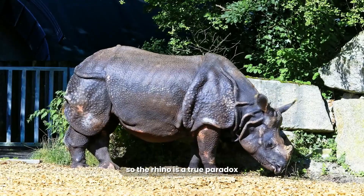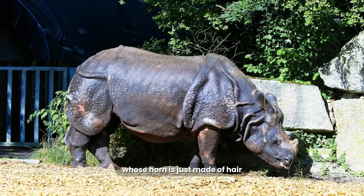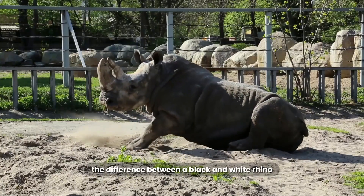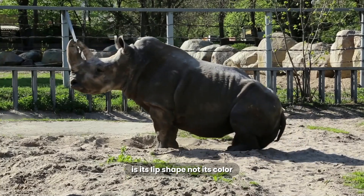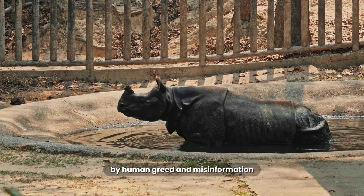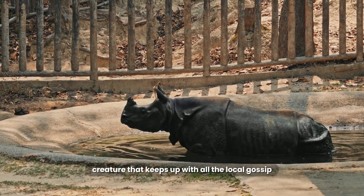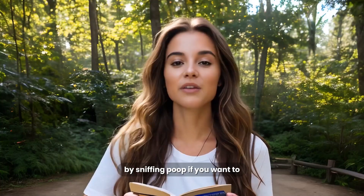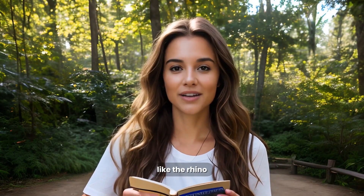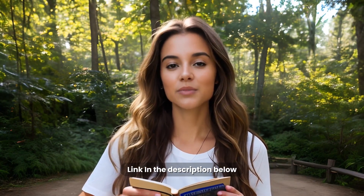So the rhino is a true paradox. It's a prehistoric giant whose horn is just made of hair. The difference between a black and white rhino is its lip shape, not its color. It's an animal being pushed to the brink of extinction by human greed and misinformation. And it's a creature that keeps up with all the local gossip by sniffing poop. If you want to support the conservation of incredible animals like the rhino, consider learning more from the amazing organizations linked in the description.